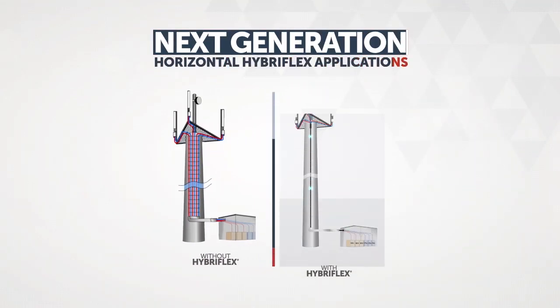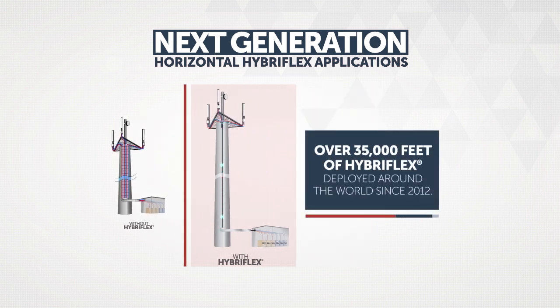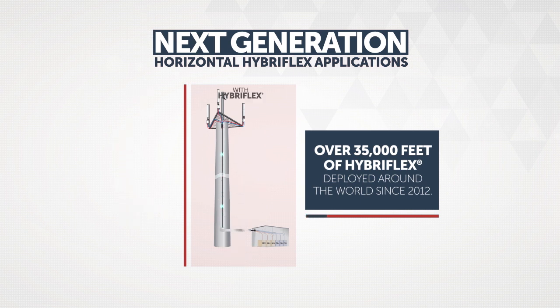HybraFlex, the world's first hybrid feeder cabling solution for remote radio heads, has been successfully integrated in many types of vertical architectures in both hybrid configurations and as part of discrete power and fiber solutions.